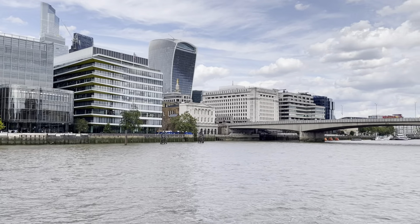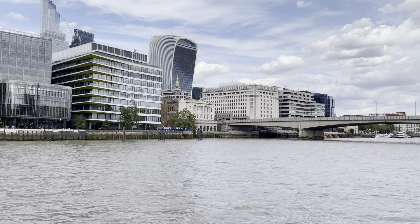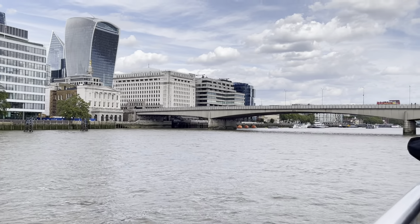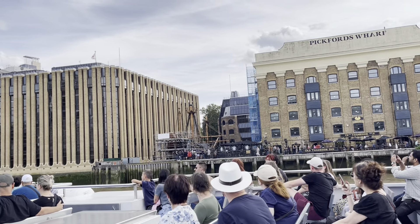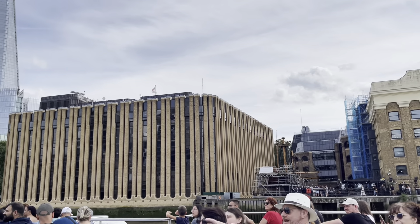You're going underneath Cannon Street Railway Bridge now. Look ahead of us on the right, where you see the people — there's a big white sign on the wall. And behind it we have a replica ship called the Golden Hinde. This little replica is over 50 years old and has already been around the world twice.